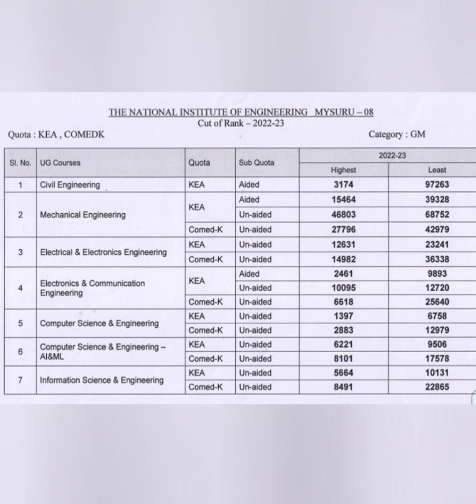For Computer Science Engineering through KEA, you can get it up to rank 6,758, and through COMEDK up to 12,979 — these are last-round cutoffs. CSE with AIML through KEA unaided is available at rank 9,506, and through COMEDK with AIML up to 17,578. Information Science Engineering through KEA unaided is around rank 10,000, and through COMEDK unaided around 22,865. These are all last year's last-round cutoffs.